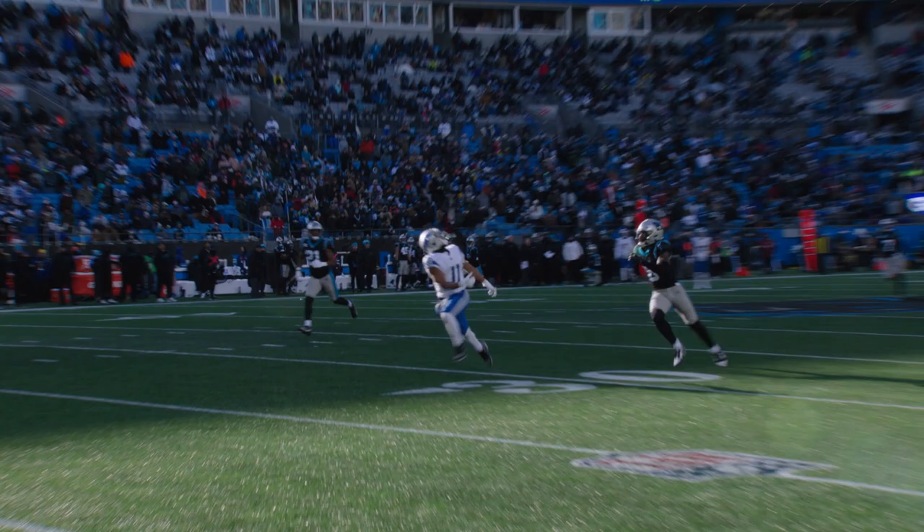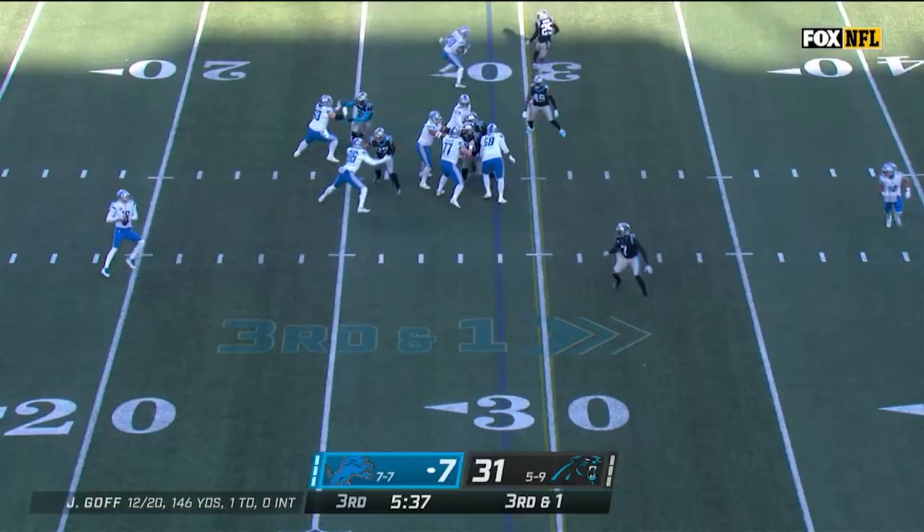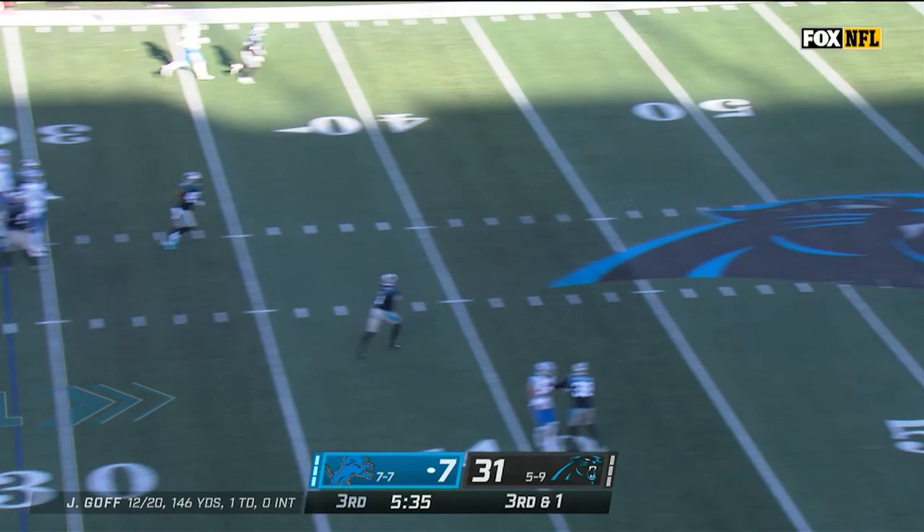Khalif hauls it in, rolls down to the 15 before he is touched down by J.C. Horn. Time for Goff. Going deep. He's got Raymond. Can he connect? Yes! Khalif Raymond hauls it in at the 20.